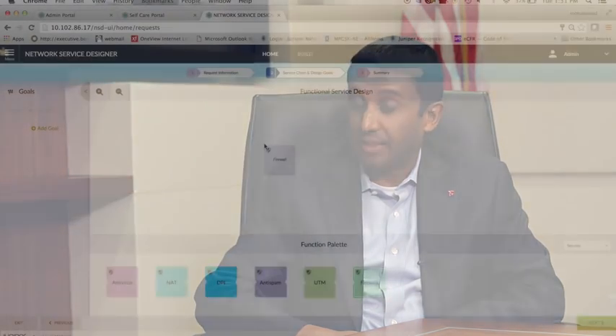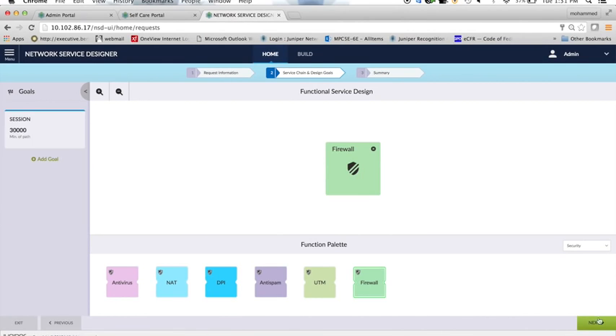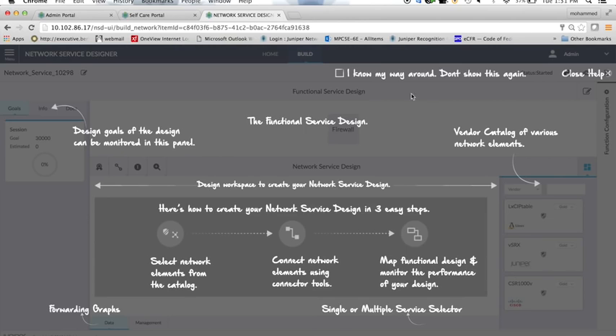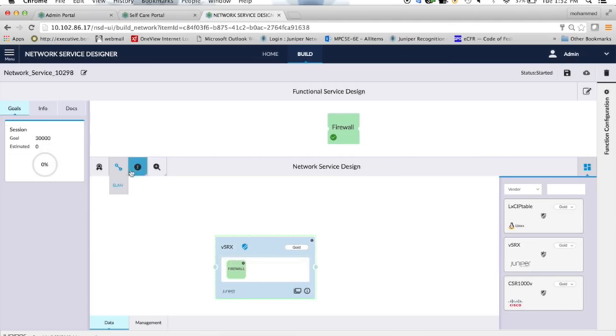The reason that the EANTC validation is important is that it's really a proof point that our software components and the overall solution are able to meet a very high standard, and gives customers the confidence that they can rely on Juniper — that we have the know-how and what it takes to really get them across the line to get these services launched into a production-level environment.